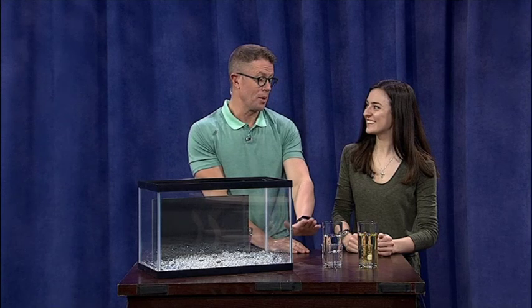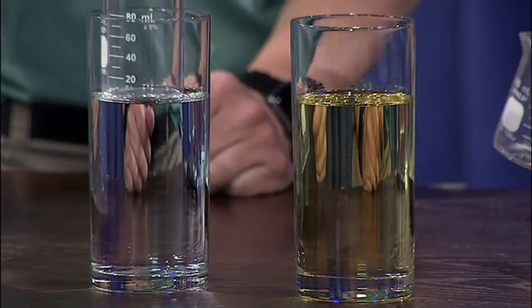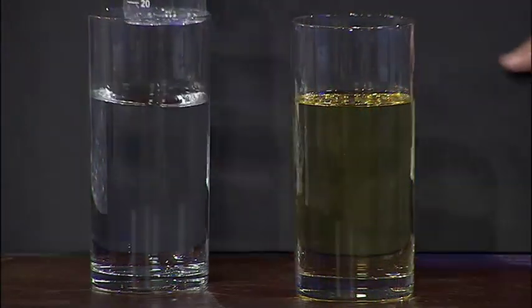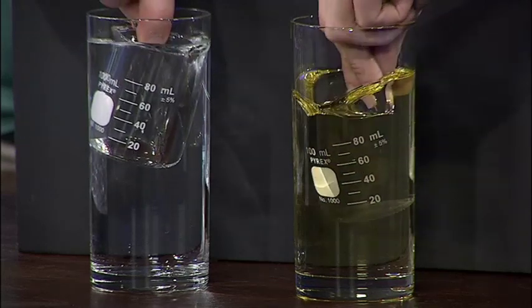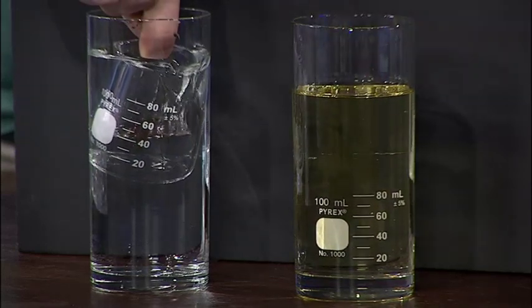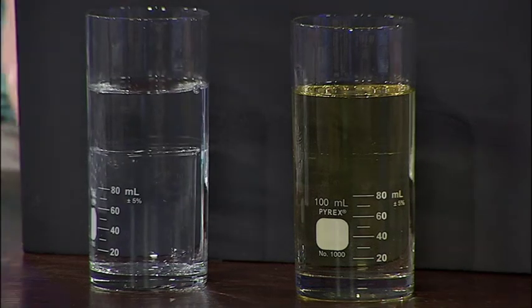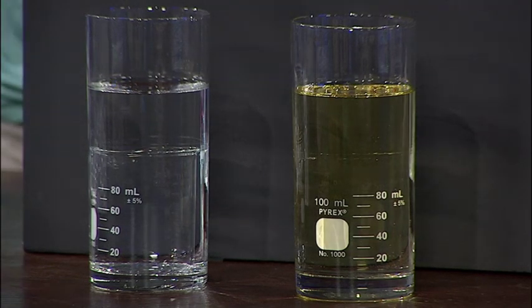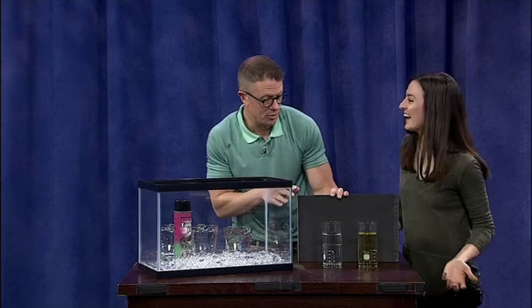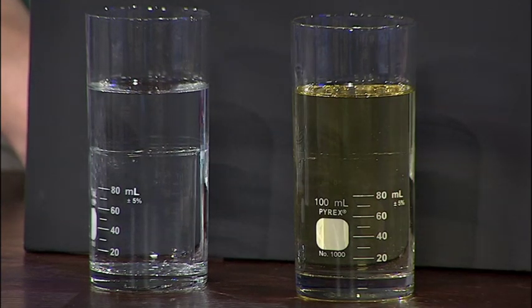That means we'll be able to see one but not the other as we submerge them. You can see both glasses as they go in, but as we fill them you'll notice the one in the oil seems to disappear, while the one in the water we can still see. Because oil and Pyrex have a similar index of refraction, the light passes through them the same way and makes the Pyrex look like it disappears. From my perspective above it, I cannot see that Pyrex glass at all — we can see the lettering on there, but not the actual Pyrex.